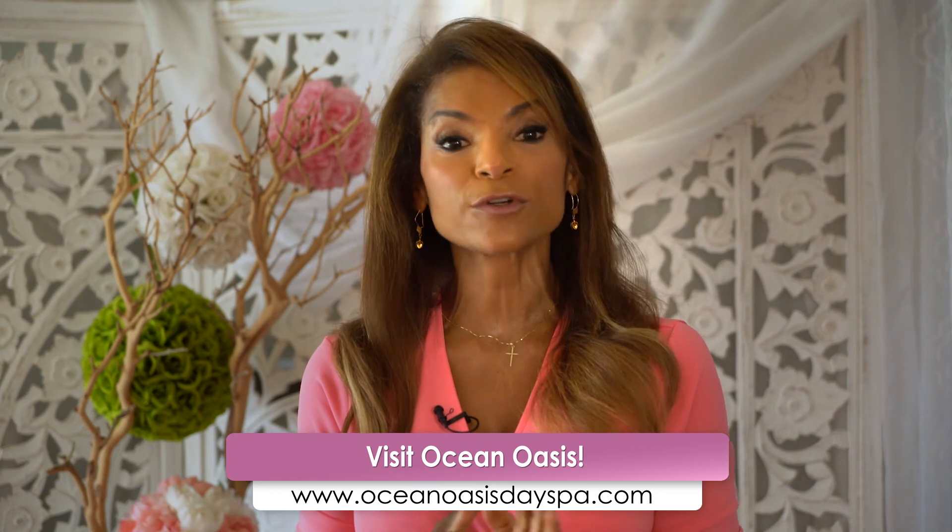Thank you so much for joining me today on Health and Heals. I hope this video was useful — I had fun. Don't forget to like and subscribe, and feel free to ask me a question or suggest a topic below in the comments. For more information about the health and wellness services I offer, you can go to OceanOasisDaySpa.com. And until next time, this is Dr. Lisa reminding you to be well and be fabulous.